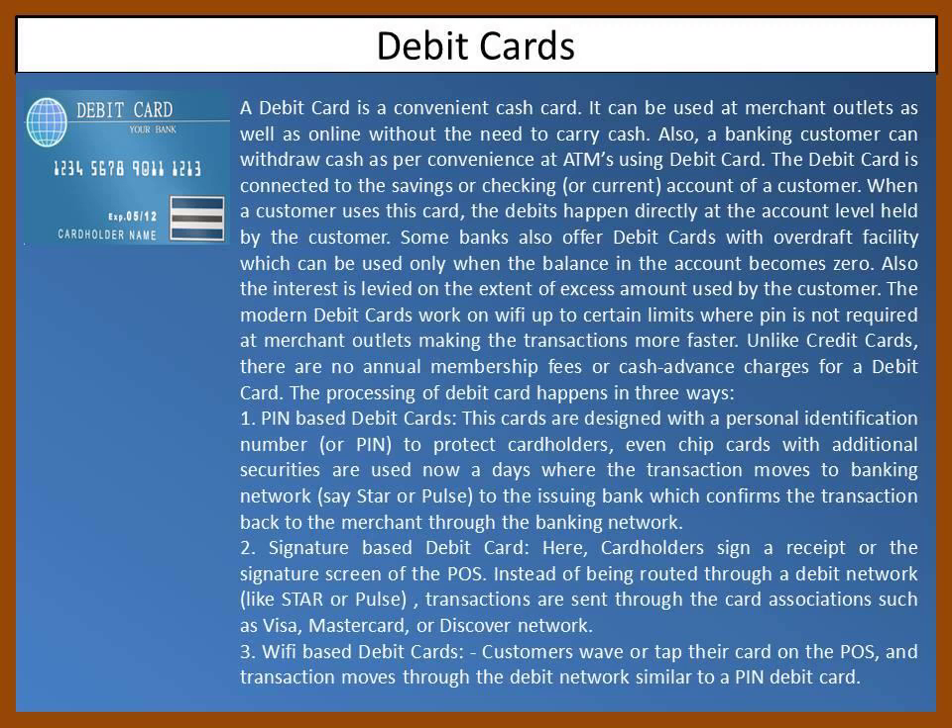Instead of being routed through a debit network like Star or Pulse, transactions are sent through card associations such as Visa, MasterCard, or Discover Network. Third, Wi-Fi-based debit cards: customers wave or tap their card on the POS, and the transaction moves through the debit network, similar to a PIN debit card.